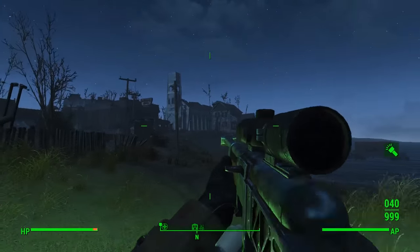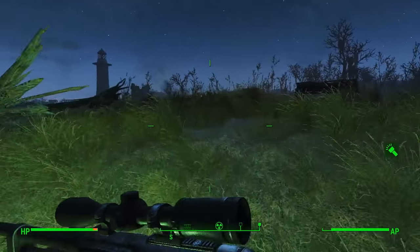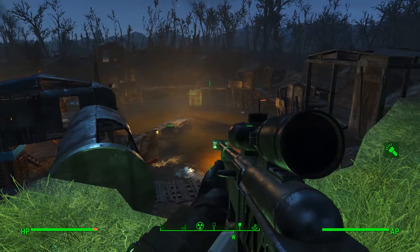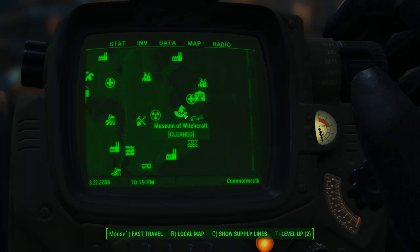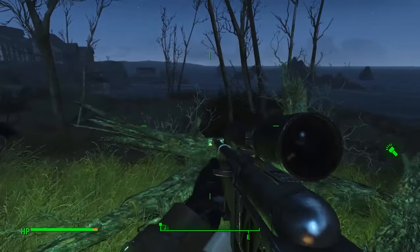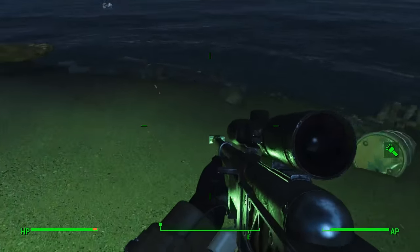Hello everybody, welcome back to another Fallout 4 tutorial guide. Today I'm going to be showing you all the locations for the Message in a Bottle side quests. I actually randomly found one of these and decided to do a video on it. The first one is at the Crater House, which is right near the town of Salem — the big place where all the Children of Atom guys are with gamma guns.